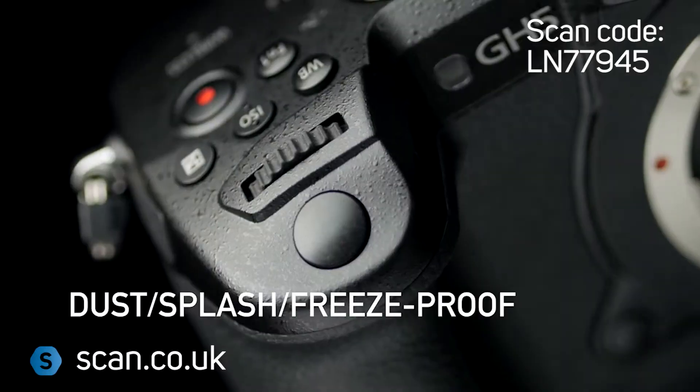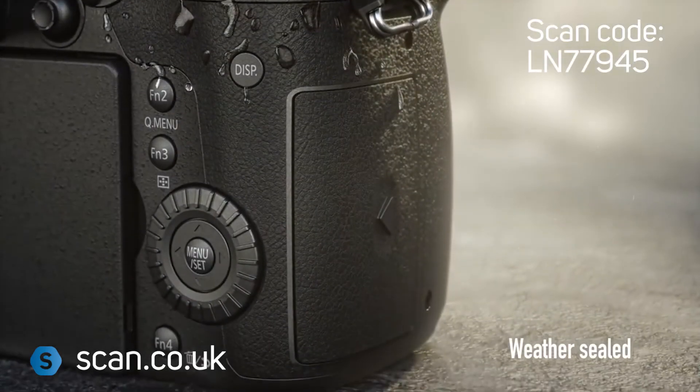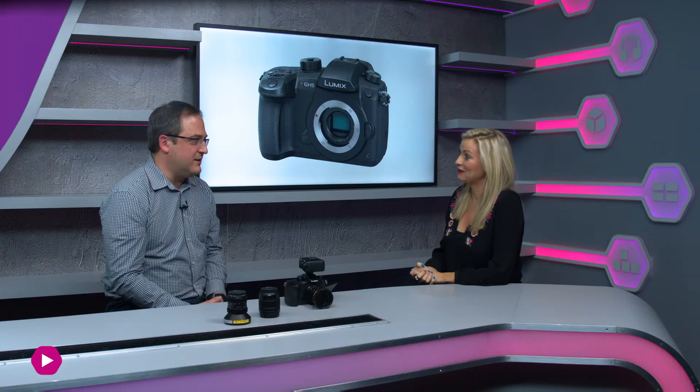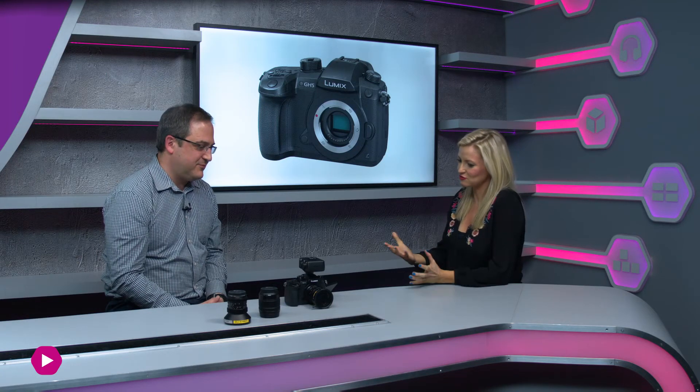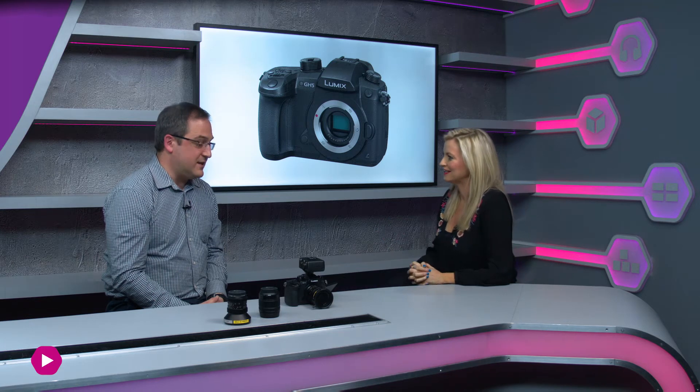Features that stand out include whole-body weather sealing: splash-proof, dust-proof, and now apparently freeze-proof — something like minus six degrees. That's great if you're out doing action filming in the wilderness. It should withstand the test of time there.